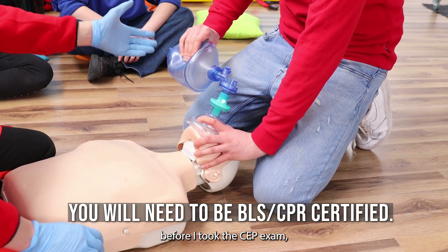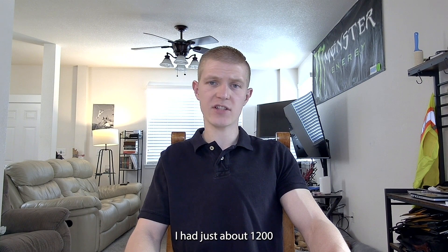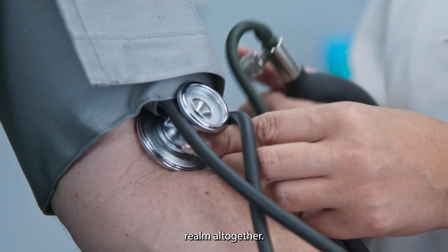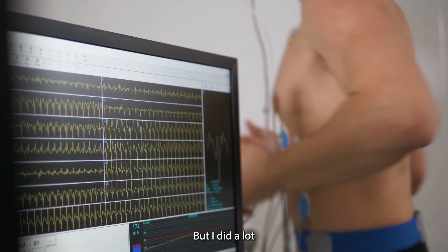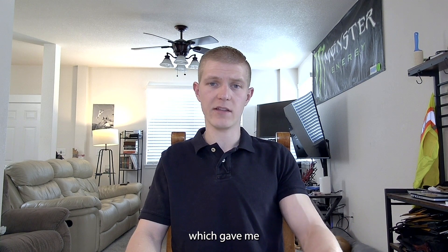Before I took the CEP exam, I was already working as a cardiac rehab exercise physiologist. I had just about 1,200 hours of hands-on experience in that realm, and I had done a lot of other healthcare work leading up to that point, which gave me a little bit of extra background knowledge going into the exam.